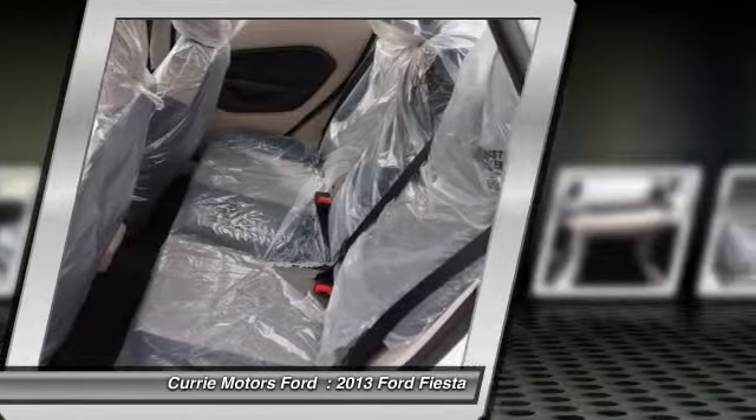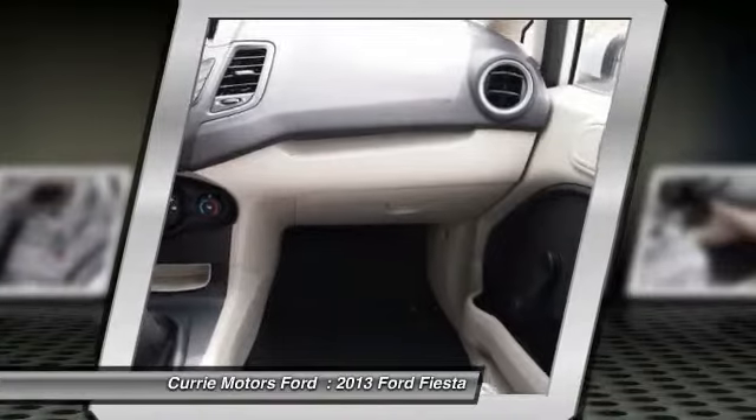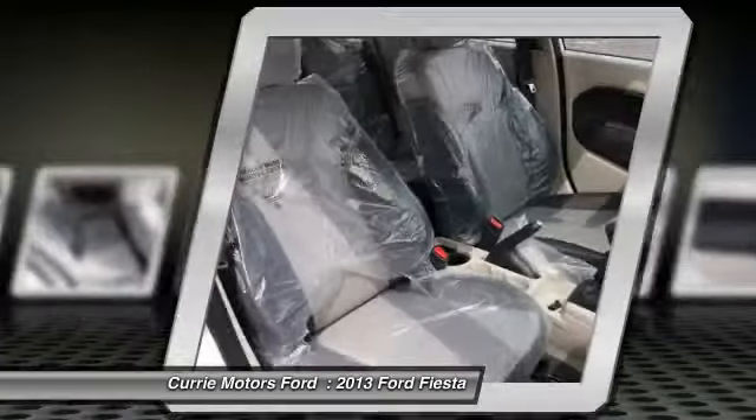Child safety locks, electronic stability control, remote power door locks, rear window defroster, side airbag system.